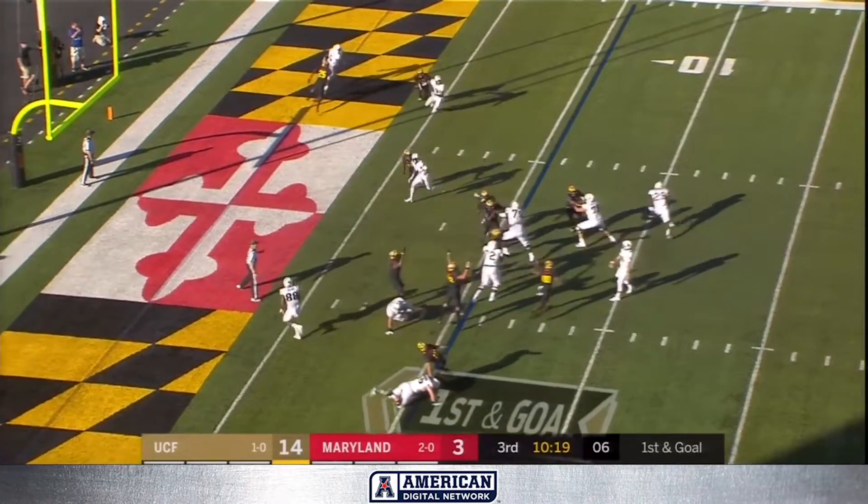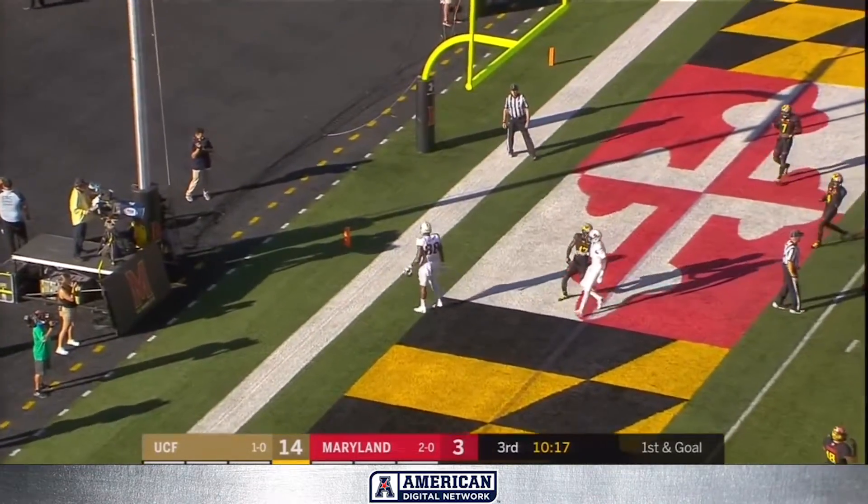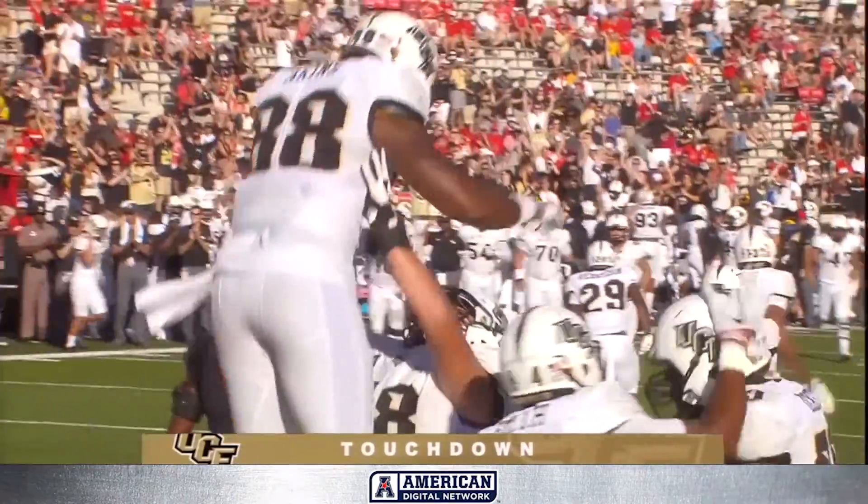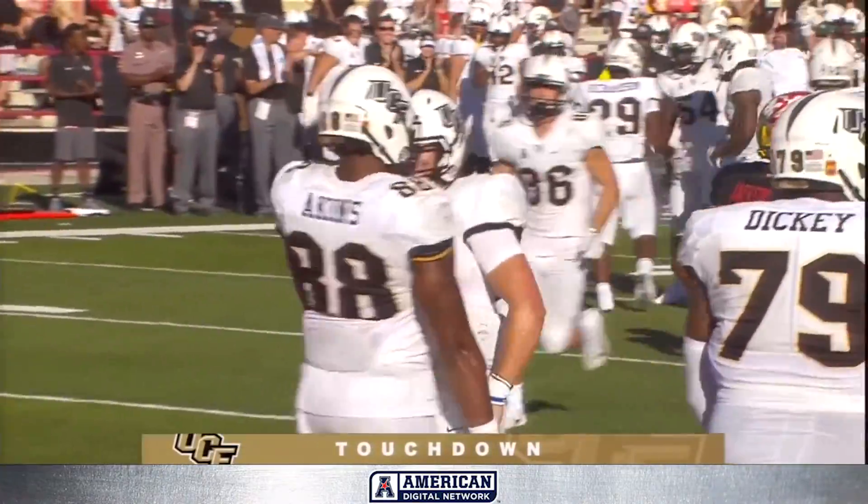Milton with a little pop pass — that'll be a touchdown! The tight end Jordan Aikens. Third touchdown in the afternoon for UCF, and they've got their largest lead.